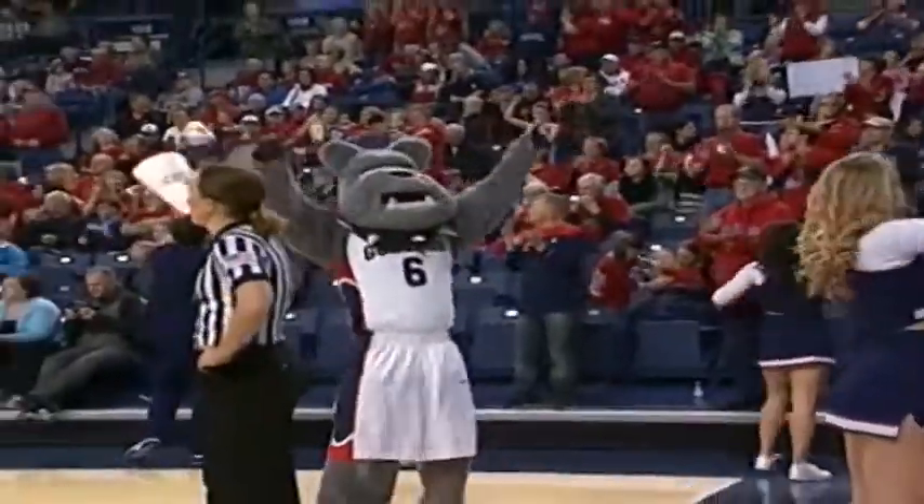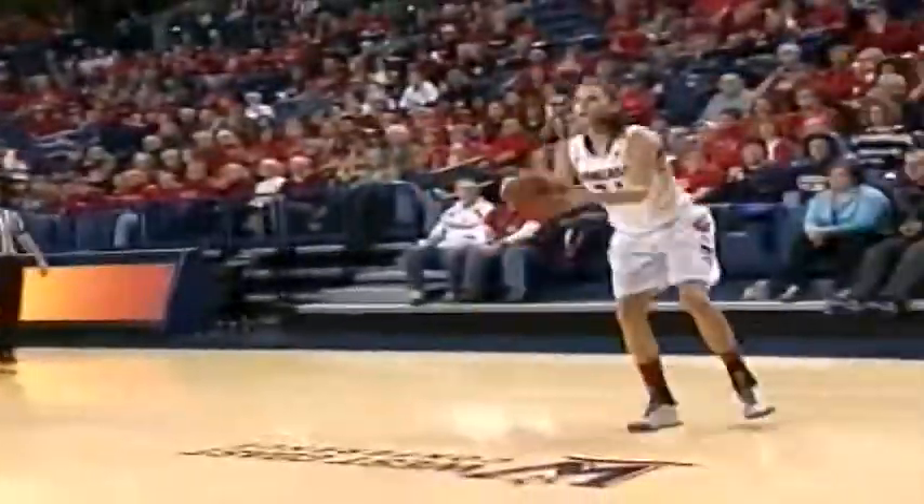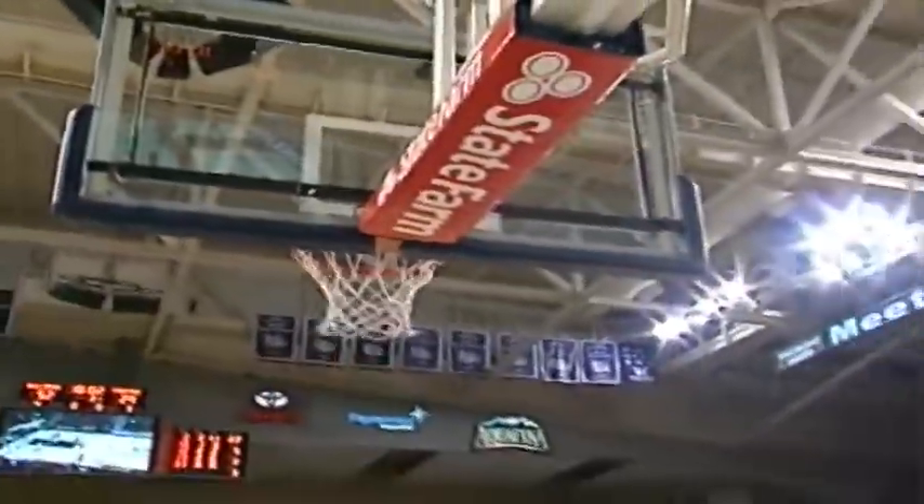Gonzaga up 50-27 at the half. Let's get to the second half action. Two minutes in, Hayden Palmer finds Sonny Graniker in the corner for the wide open look.